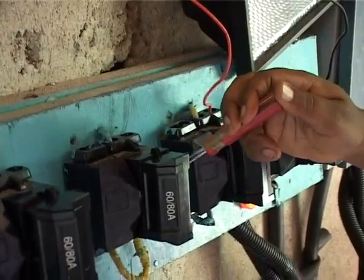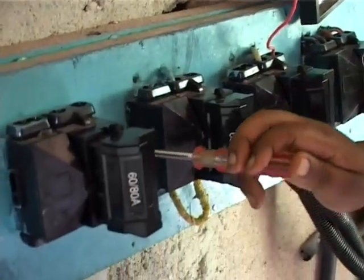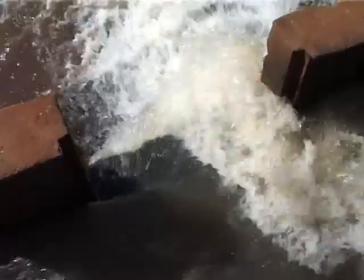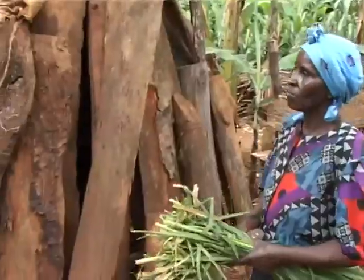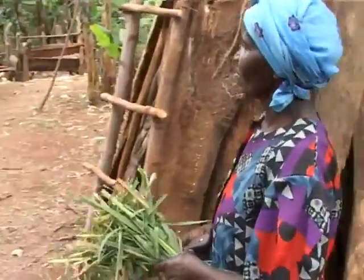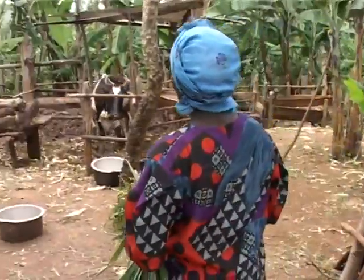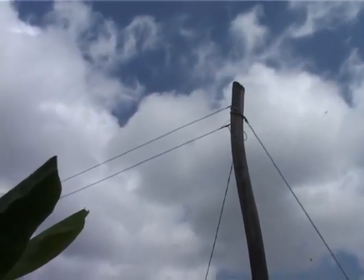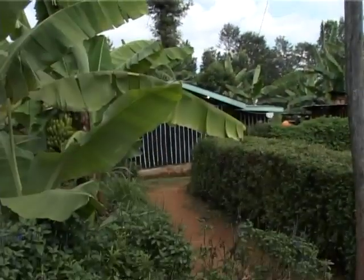With UNDP's Global Environment Facility's help, the community has set up a hydropowered turbine to supply power to 56 homes. The turbine currently provides 20 kilowatts of power, and the community hopes that it will soon reach its maximum capacity of double that amount. This would enable approximately 150 homes to benefit from electric power.